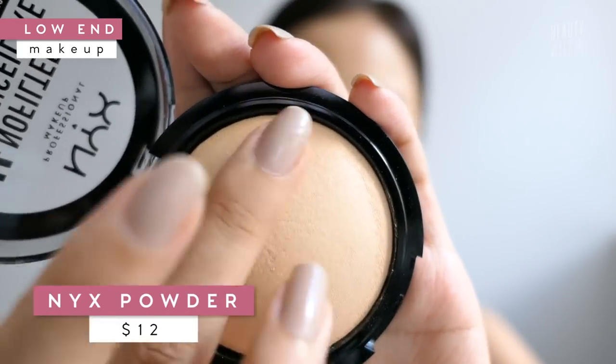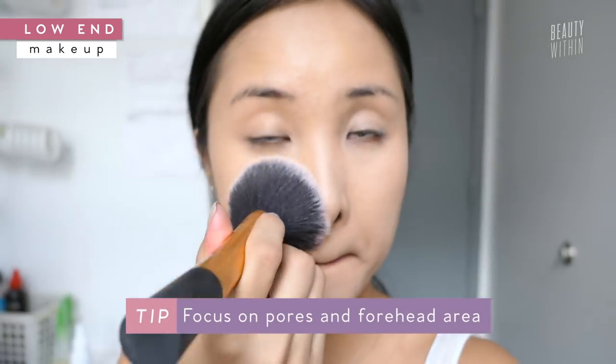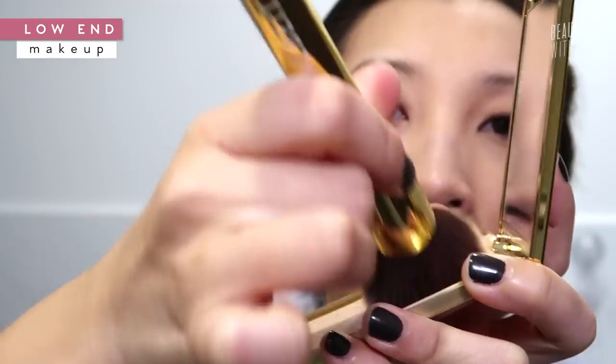Finishing powders really tie everything together. I like to just buff it in — it gives the best flawless skin finish. This does not contain any SPF, which is the main selling point as it won't flash back on camera. But let's put it to the test. I feel like I can see my pores a lot with this — it might actually be the primer that's not doing a good job filling my pores.